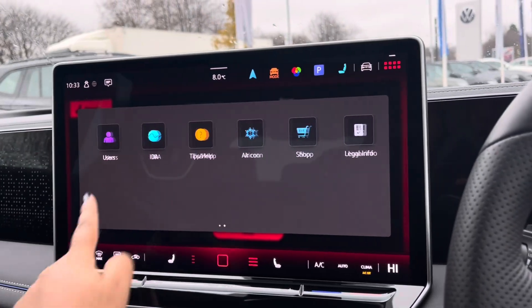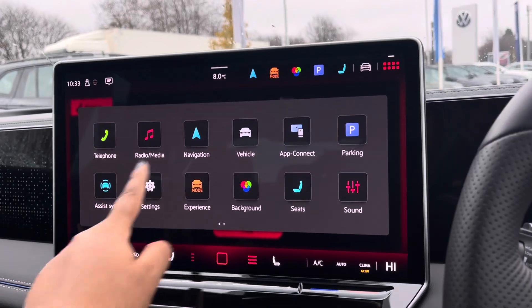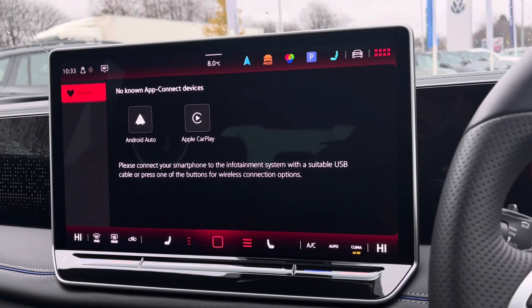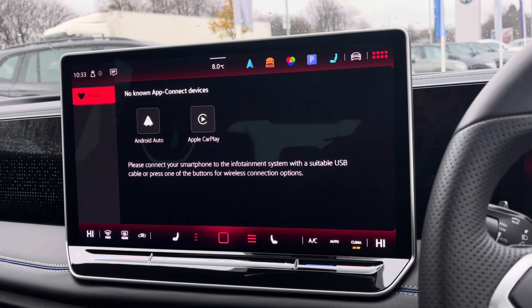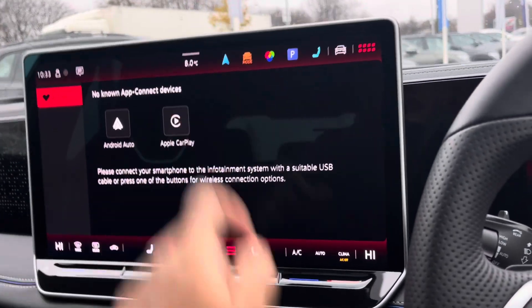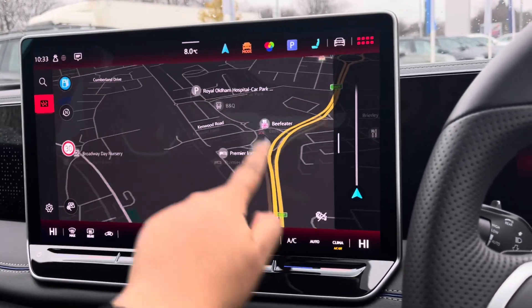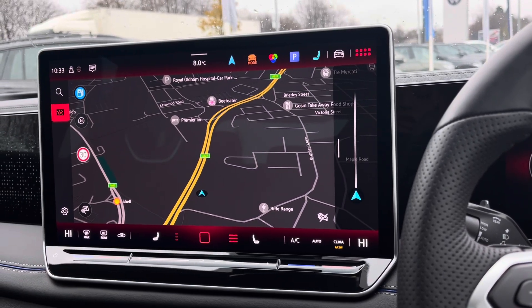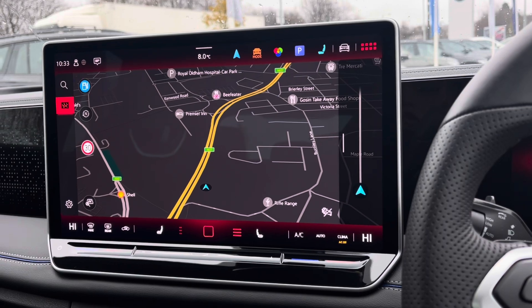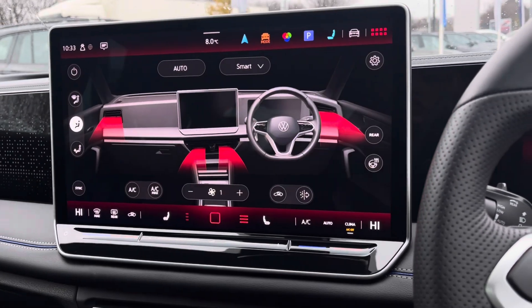Over to the infotainment screen, there is a wide range of options available. The app connect feature offers Android Auto and Apple CarPlay, giving you access to driver-friendly applications including Spotify, Apple Music, and Waze navigation. The detailed navigation display will keep you on track to your destination via the best possible route.